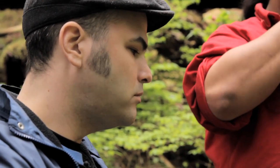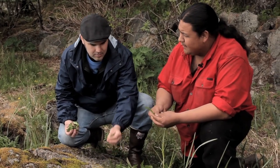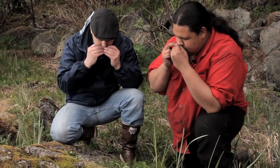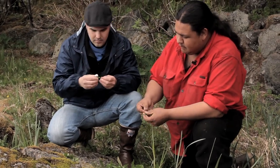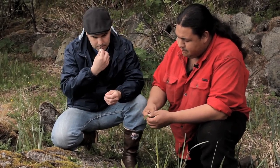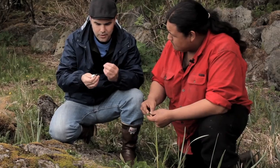And this is yarrow. It's a wild tea and it has a very distinctive smell. Later in the year it grows a lot taller, but I think this time of the year it smells and tastes the best — kind of refreshing and minty almost.